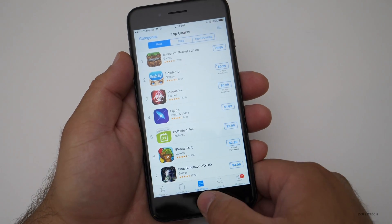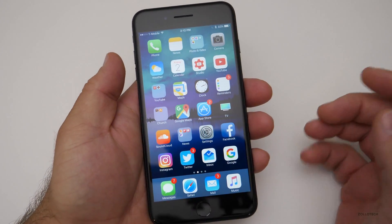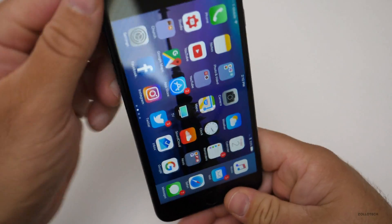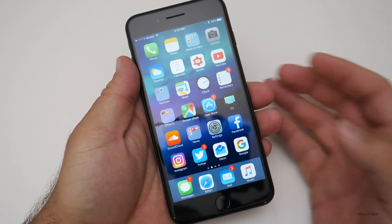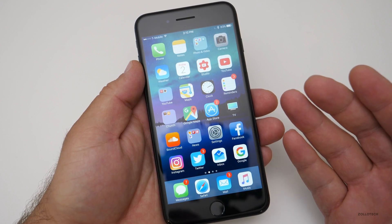Everything seems to be working quickly and fluidly. I really have no issues with multitasking. App opening in landscape on the plus-size iPhones seems to work fine. 3D touch is working fine and everything's just working really well for me. I'm really happy with this particular version.